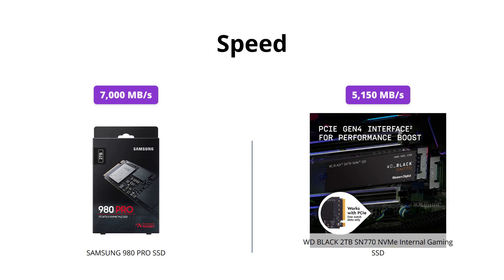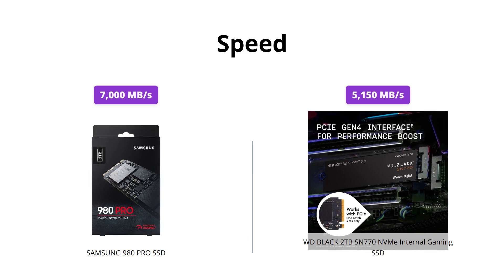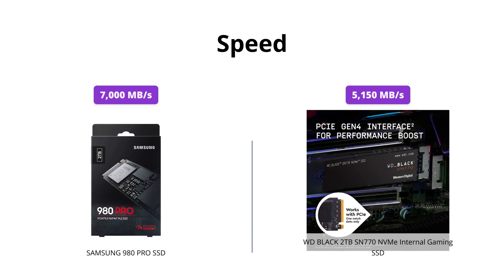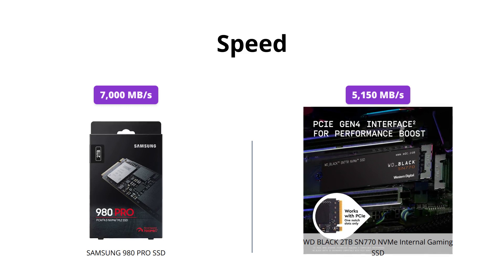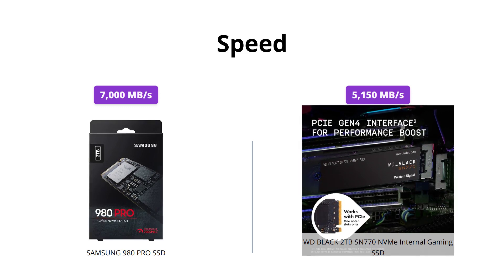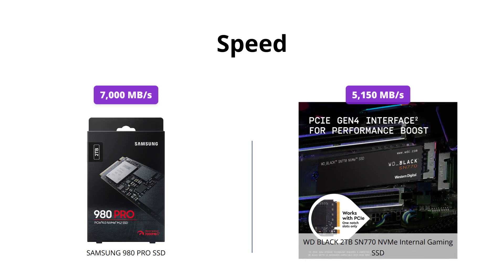The Samsung 980 Pro SSD is out there with the fastest SSDs in the market, with 7000 MBps read speed. The WD Black SN770, on the other hand, provides speeds of up to 5150 MBps, which is still impressive, and you're unlikely to notice the difference in real-world usage.